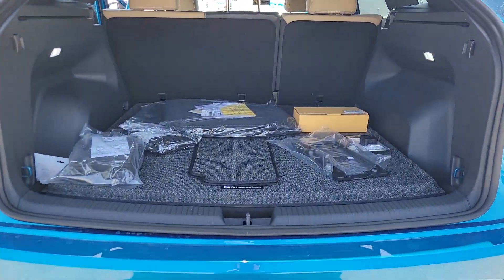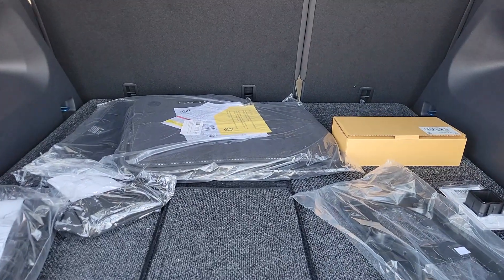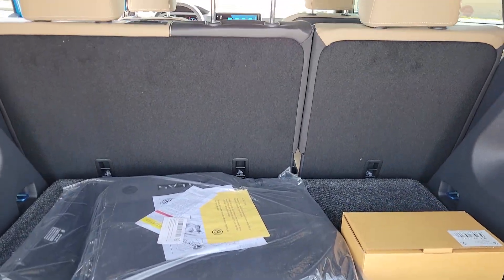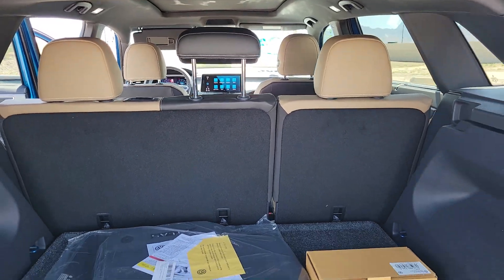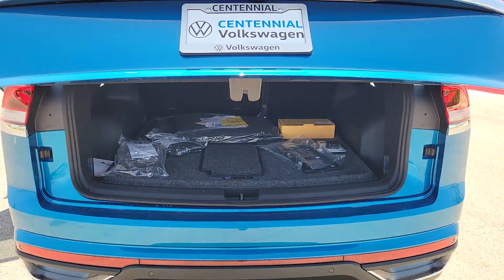Heated steering wheel, heated and/or cooled front seats, keyless entry, power liftgate, fog lamps, heated mirrors, backup camera, satellite radio, aluminum wheels.